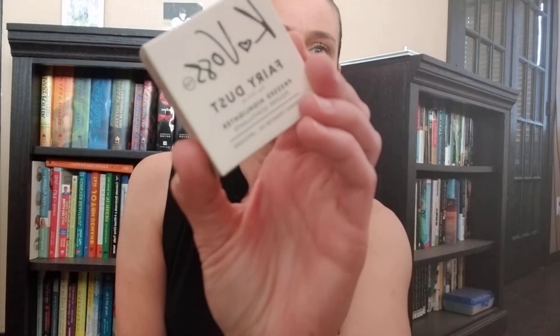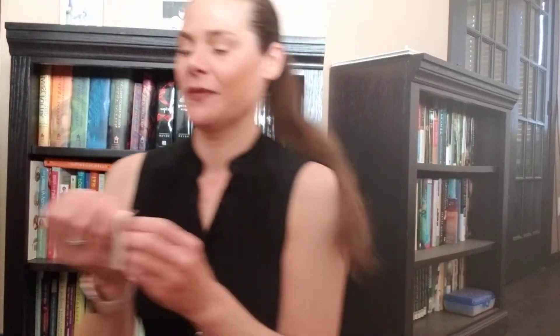Next thing I have is... hi Hudson! K-Vos Fairy Dust Pressed Highlighter. My son Hudson and the two dogs are following him — gang's all here. They're doing some work outside in the yard, so they're all being dirty, being boys, and trying to build something.